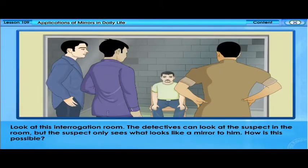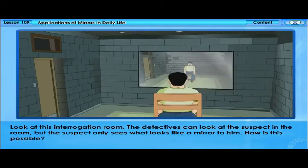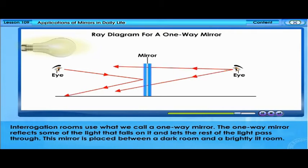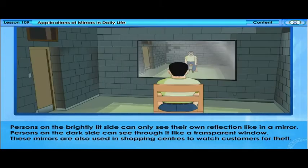In an interrogation room, detectives can look at the suspect in the room, but the suspect only sees what looks like a mirror. This is made possible by a one-way mirror. The one-way mirror reflects some of the light that falls on it and lets the rest pass through. It is placed between a dark room and a brightly lit room. Persons on the brightly lit side can only see their own reflection, while persons on the dark side can see through it like a transparent window.